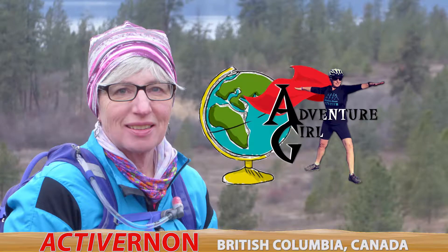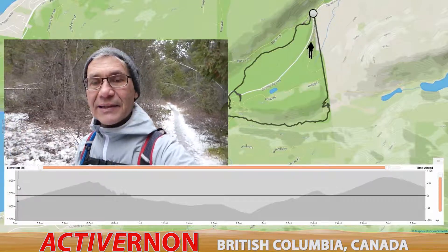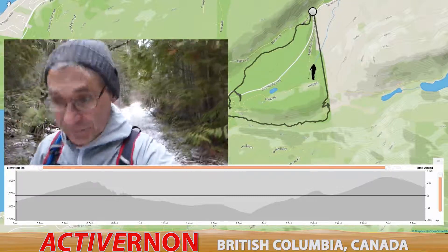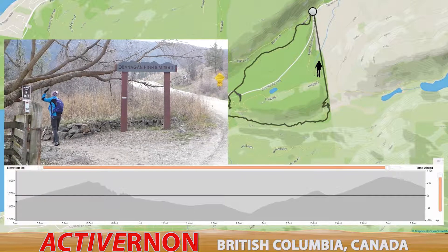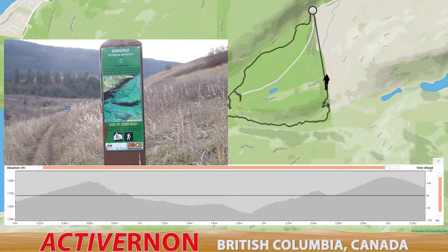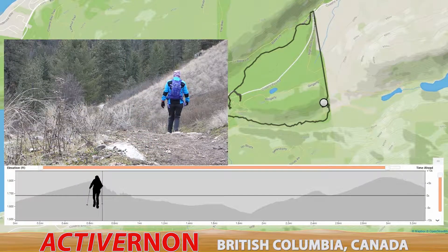Once again, I'll be hiking with Adventure Girl. Today we're walking on some of the paths at Kal Lake Provincial Park. We parked at the Cousins Bay parking lot and proceeded gingerly up and over the hill to get onto this trail.